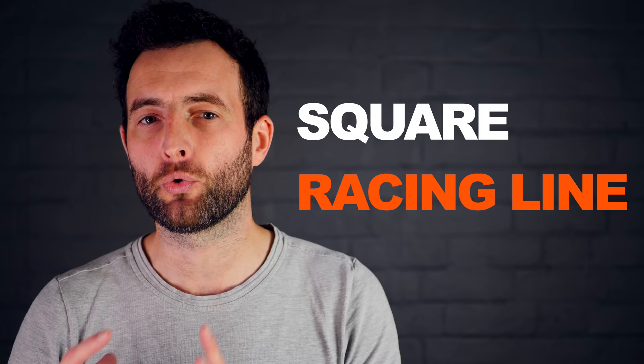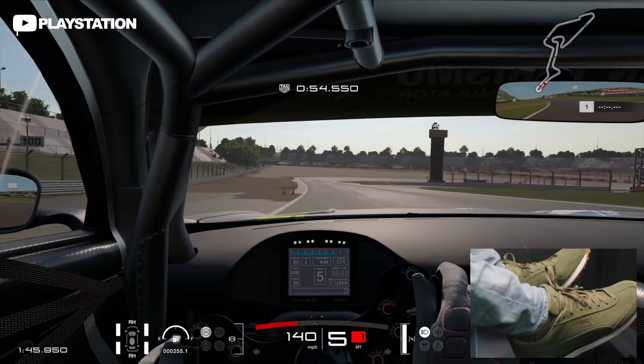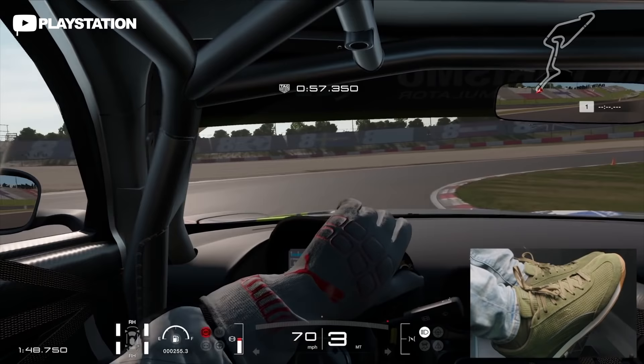Where Hamilton is different from others — except perhaps Verstappen — is that he squares or Vs the corner off more. Squaring a corner means driving straighter on the entry and exit of a bend, but turning more in the middle. This means Hamilton can brake later and accelerate earlier, as the tyre's grip isn't being used as much for turning and so can be used more for slowing and accelerating the car. The downside to this line is a slower apex, but the overall line is faster for Hamilton.